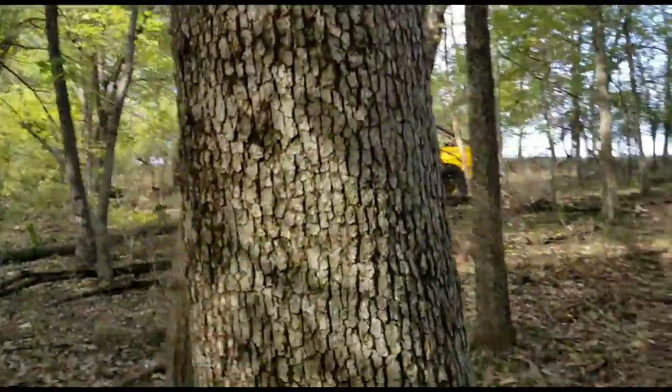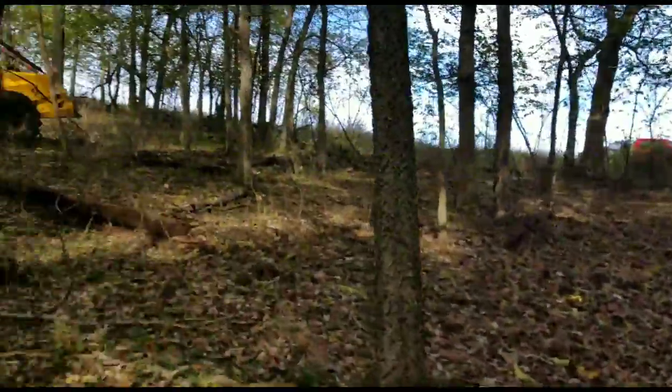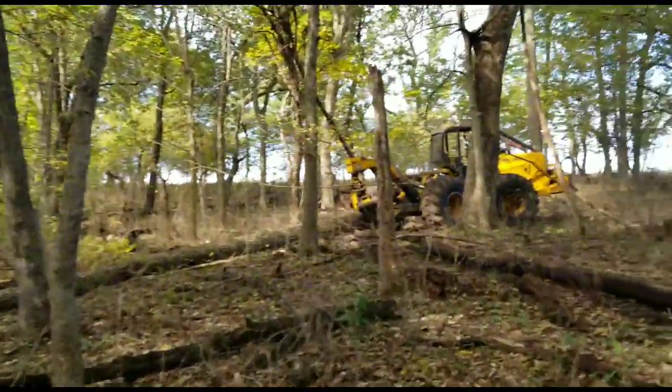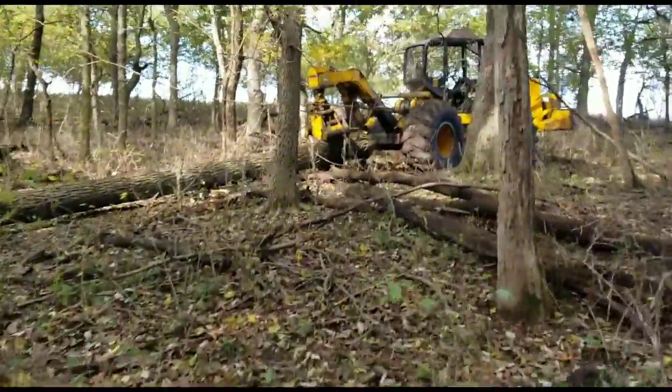That's good chinkapin right there — barrel material, barrel material. Time to climb up on the old 548D and get back to dragging.